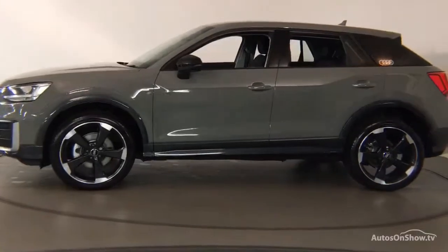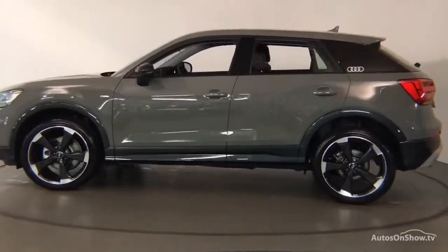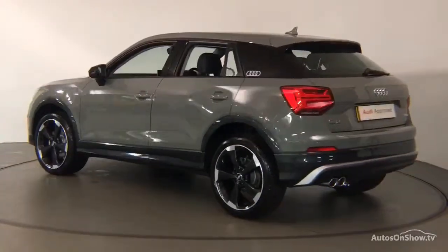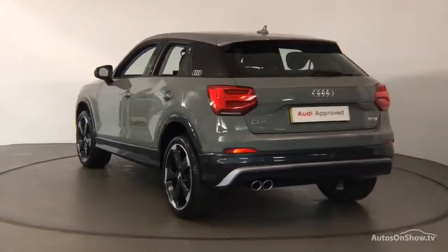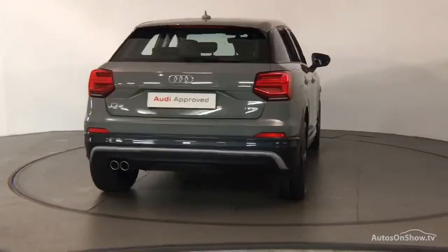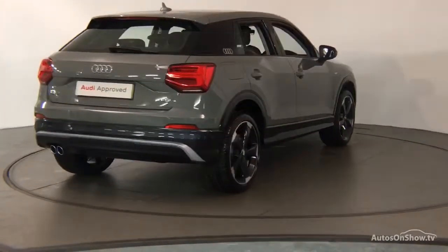Each car is subject to a stringent 145 separate mechanical, interior, and exterior inspections. Only once it has passed all of these will we move it on to conduct a thorough road test. Any dents, bumps, or scuffs are removed by technicians using state-of-the-art technology.